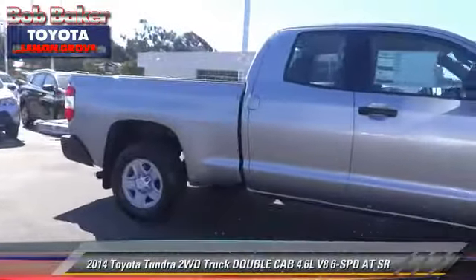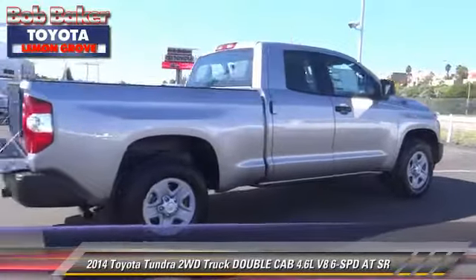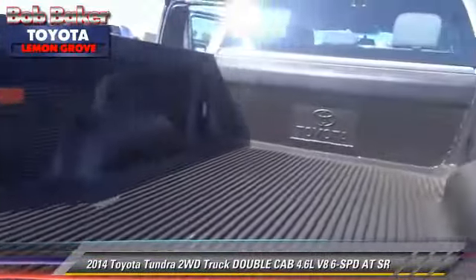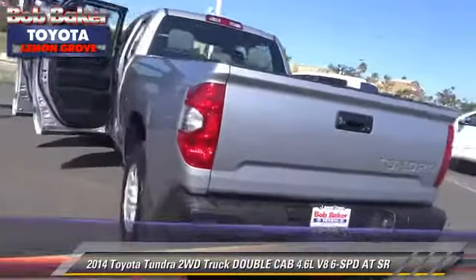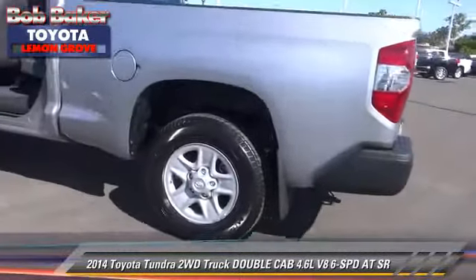Toyota Tundra. This is a double cab pickup truck with an automatic transmission. This vehicle is well equipped. This Toyota features power windows, alloy wheels, and tilt wheel. Safety features include dual front airbags, traction control, and stability control.